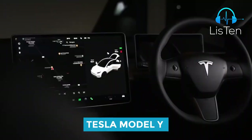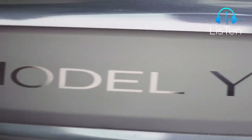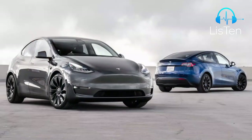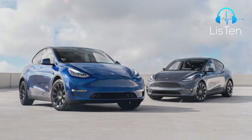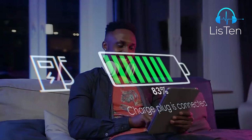The Tesla Model Y takes EVs' elite past their current status. There are still uncertainties about slight variances in battery size and motor power, but there are two official models: a long-range and a performance, both with a 75-kWh battery capacity. This video has all you need to know.